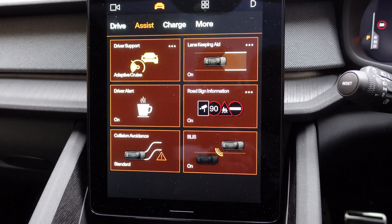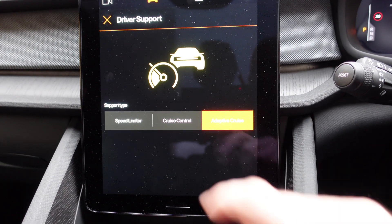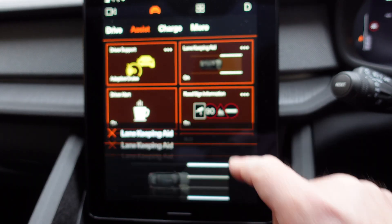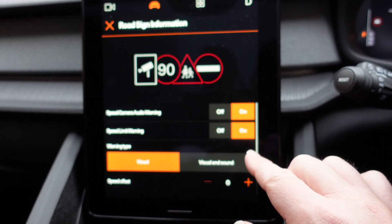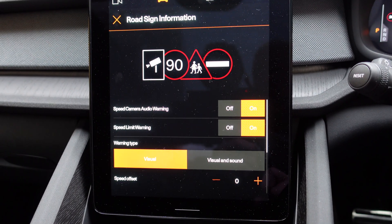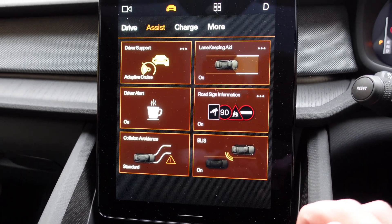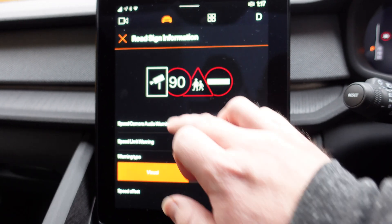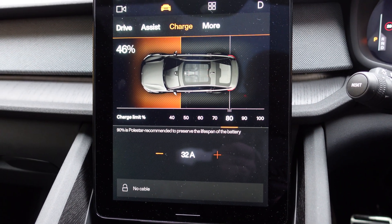The Assist section — I don't think this is any different either. Because I haven't driven the car a lot, I don't recall seeing any specific differences in here. I've never had any speed camera warnings, despite having been past places that definitely have speed cameras — those options never seem to do anything.